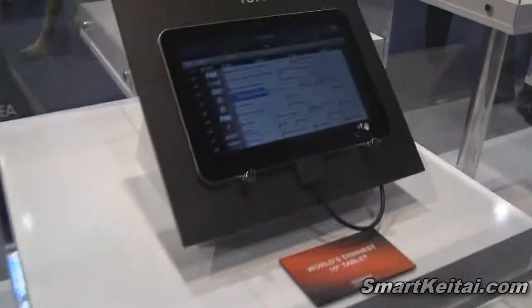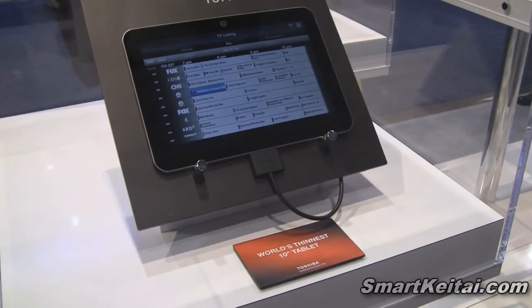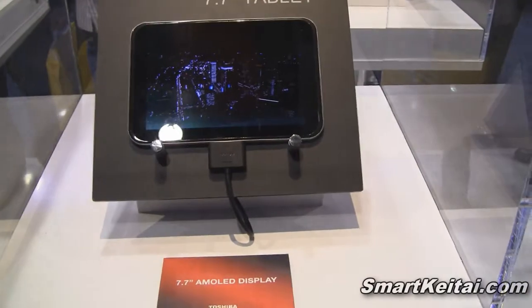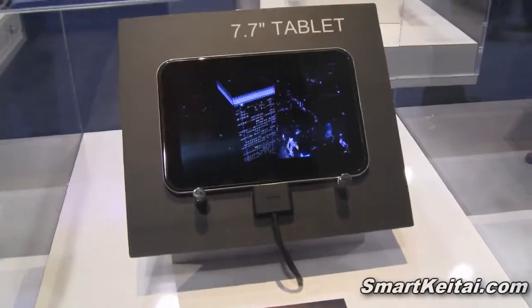Moving over here, of course we have the Excite X10, which is the world's thinnest tablet — we already looked at that. And over here we have a 7.7 inch tablet. What's significant about this one is that it has an AMOLED display, which I guess is a first for Toshiba.